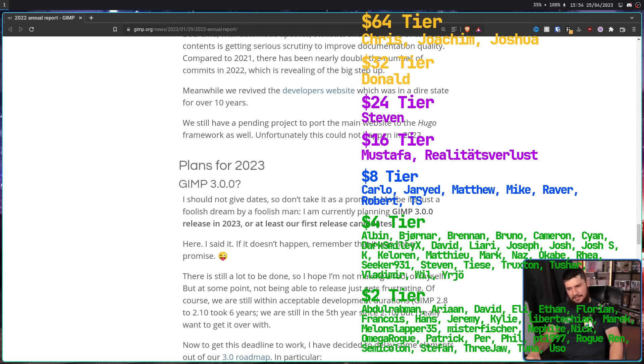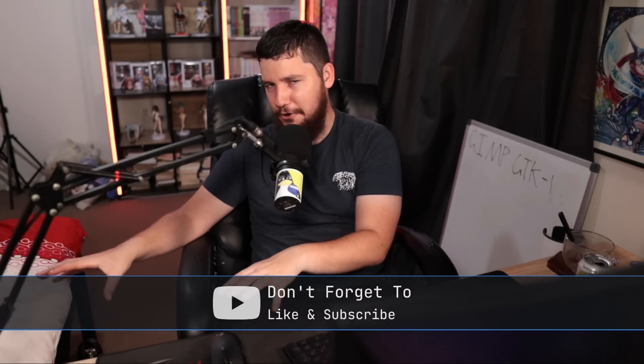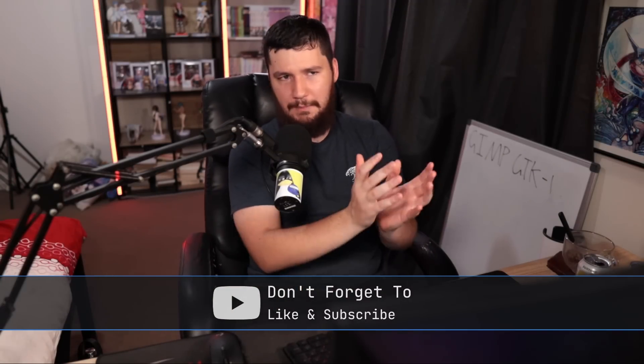Considering how many years this has been a work in progress, I did have a little bit of hope, but I wasn't holding my breath. Any number of issues could happen, and it could still be two, three, four years away.